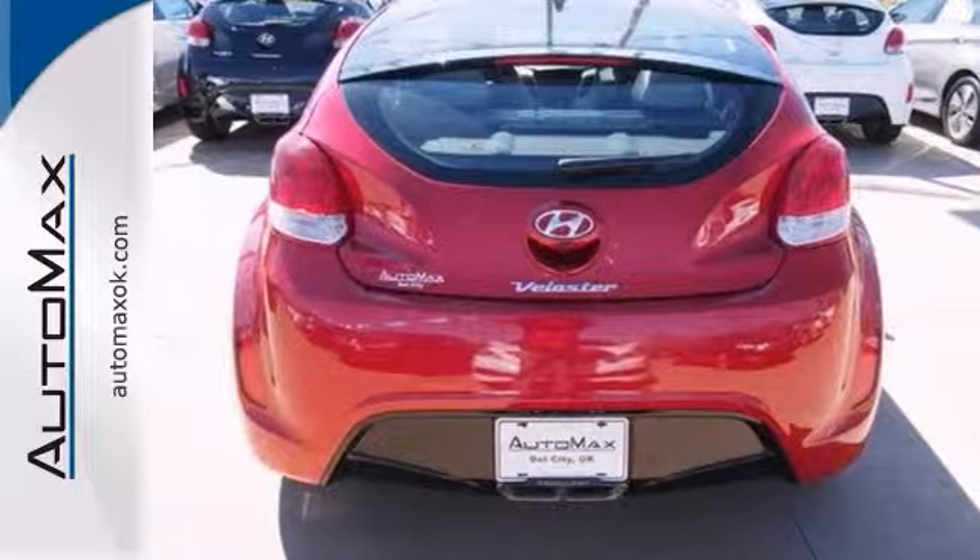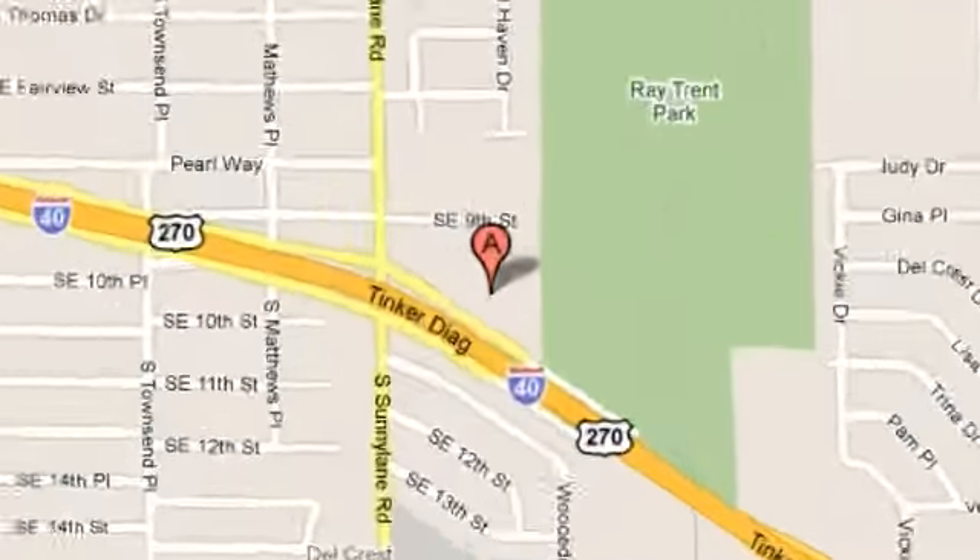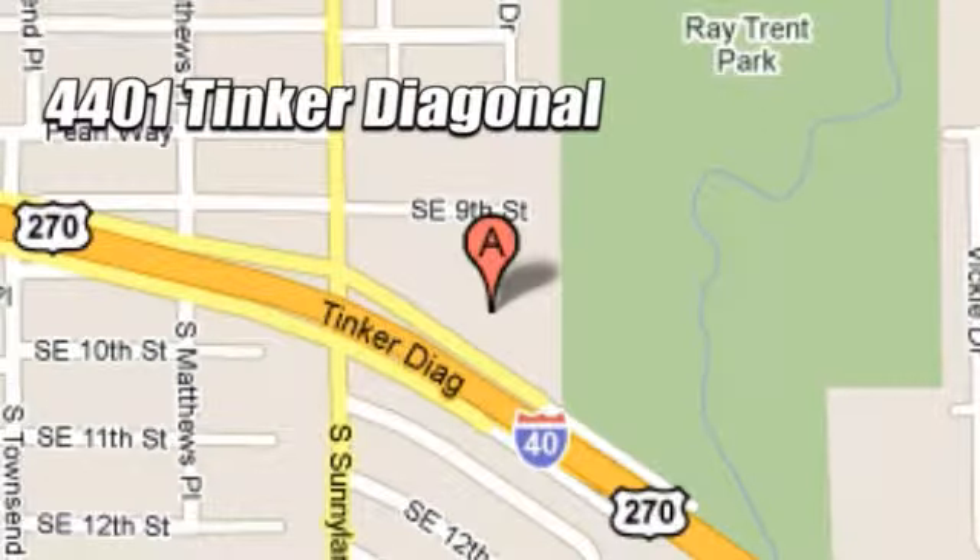Come in for a test drive. We work hard to serve our customers and to cultivate long lasting relationships. Visit AutoMax Hyundai Dell City today at 4401 Tinker Diagonal in Dell City, Oklahoma.